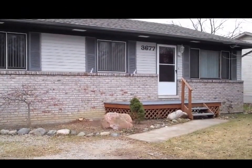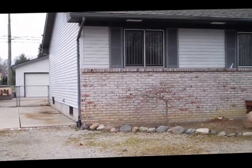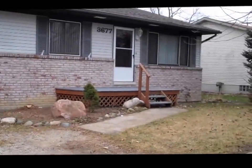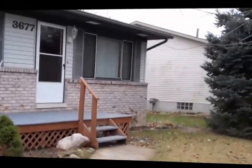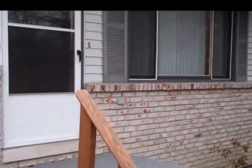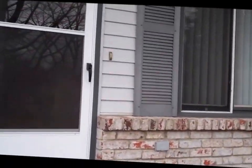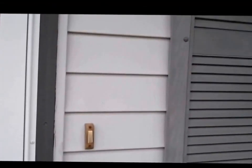Welcome to 3677 Samuel Avenue in Rochester Hills, Michigan. Hi, this is Julie Papagni with Coldwell Banker Weir Manuel, and I'm going to give you a quick video tour of this adorable three-bedroom, two-full-bath ranch right here in Rochester Hills. This home was built in 1993.